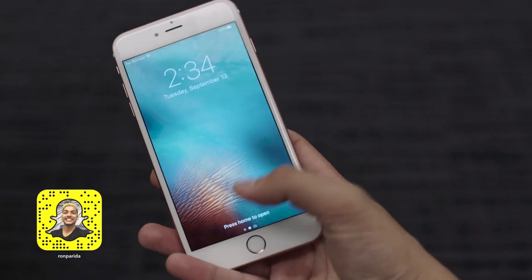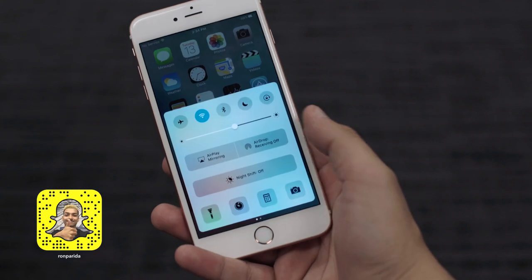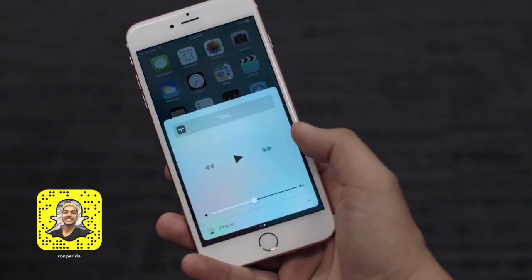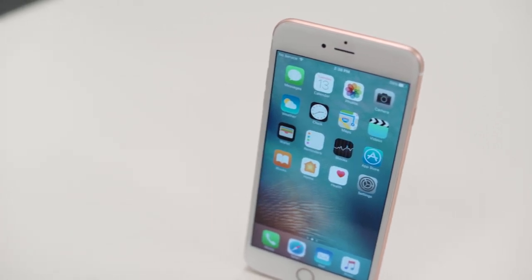What's going on guys? Ron Perita here from Techno Buffalo, and today iOS 10 has been released. I'm going to run off a couple new features of iOS 10, what I'm excited about, and I want to hear from you guys as well in the comments down below. Let's go and get started.